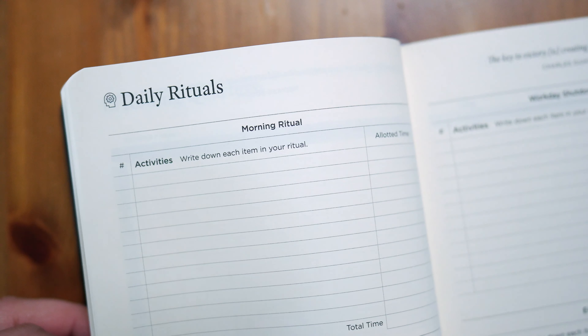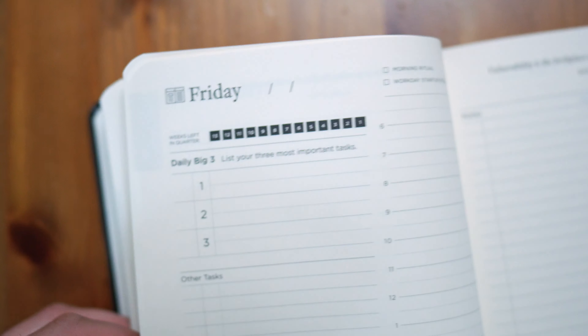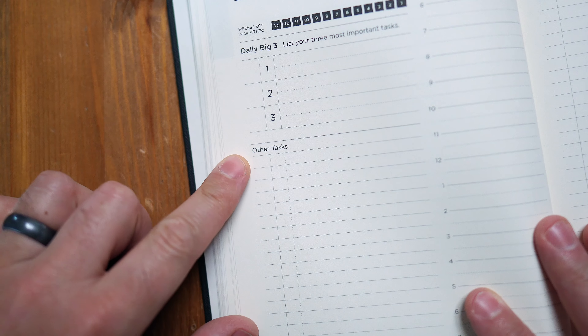There are a lot of productivity journals out there as well. I've tried a few of them, like the Full Focus Planner. I really liked it. The only thing I didn't like is that it is the size of a book and I have to remember to take it everywhere with me. But the Full Focus Planner has a really nice method for making sure that you have your goals clearly defined, what those action steps are, and everything you need. It's probably the best one I have ever done.